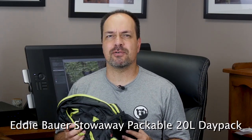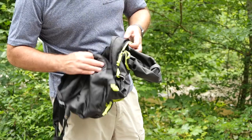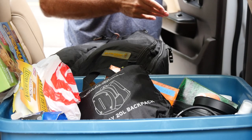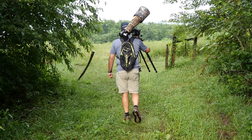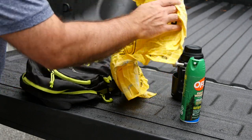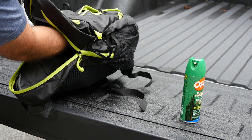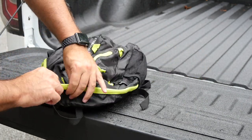Number five: compact backpack. The next item is the Eddie Bauer Stowaway Packable 20L Day Pack. I saw these on sale and thought, why not — and I'm so glad I grabbed one. I like that it packs into itself and is super easy to transport; I keep it in my extras box on all my trips. It's really handy when you're walking with your camera over your shoulder and need a few extra items along but don't want to drag your big camera bag. I've often tucked my 300 PF into it when hiking with my big glass over my shoulder, and it's also a great place for things like bug spray, a towel, lens wipes, etc.